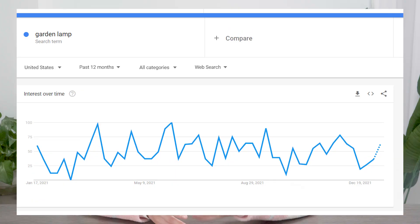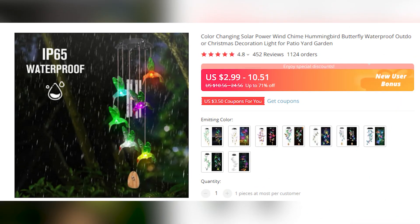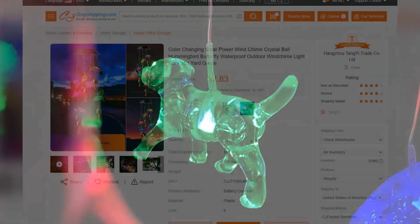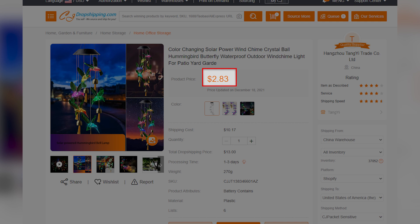Our next product is the solar-powered wind chime light. Except for indoor lighting decor, people's interest in outdoor lighting is also increasing sharply recently. Garden lighting can be a good way to differentiate your store from competitors. This wind chime light has made over 1,000 orders on AliExpress, so it is an absolutely proven seller. It is solar-powered, so you can hang it outside in your courtyard, front porch, or just outside the window. When night comes, it lights up in different colors and plays pleasant sounds in the breeze. You can find this solar wind chime light at only $2.83, with shipping costing around $10, giving you a perfect markup on the product.